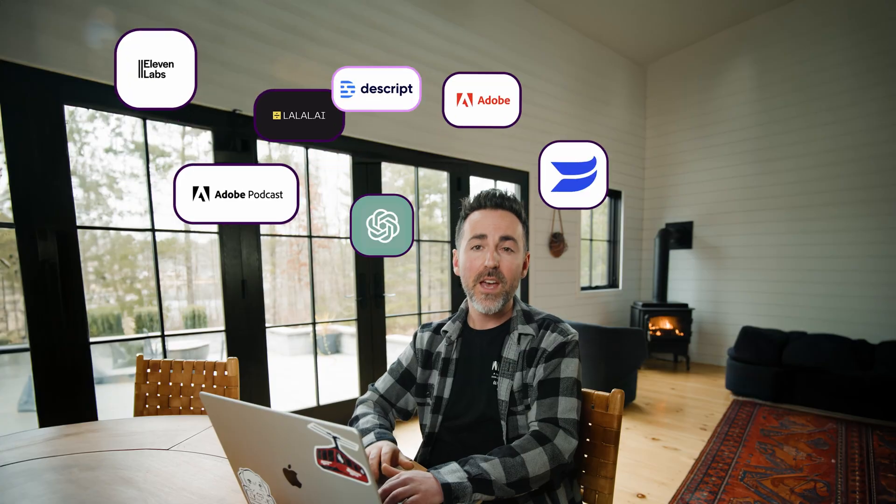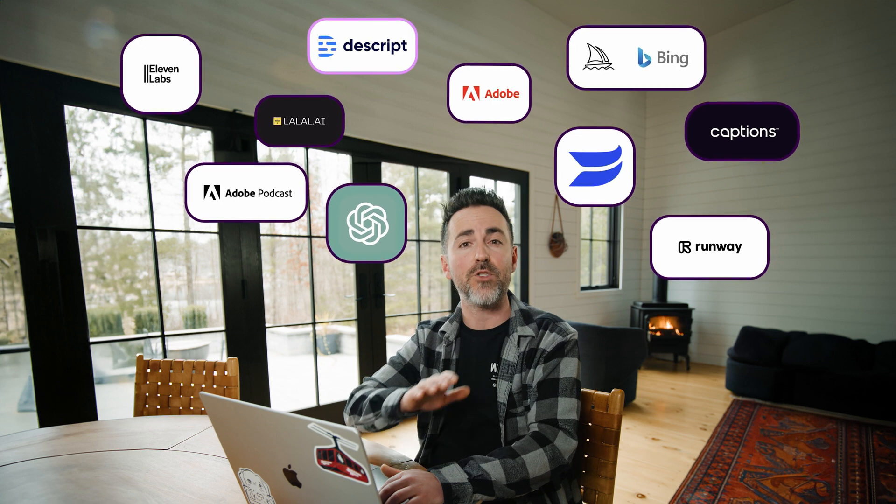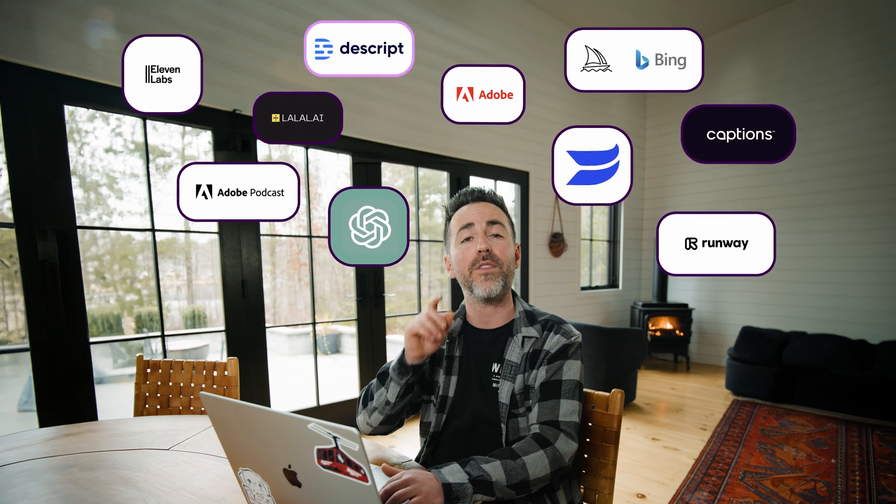These artificial intelligence tools won't replace you as a video creator. Yet. But they will replace a ton of tedious tasks for you. Here's a list of the top 10 AI tools for video production that I use almost every week.